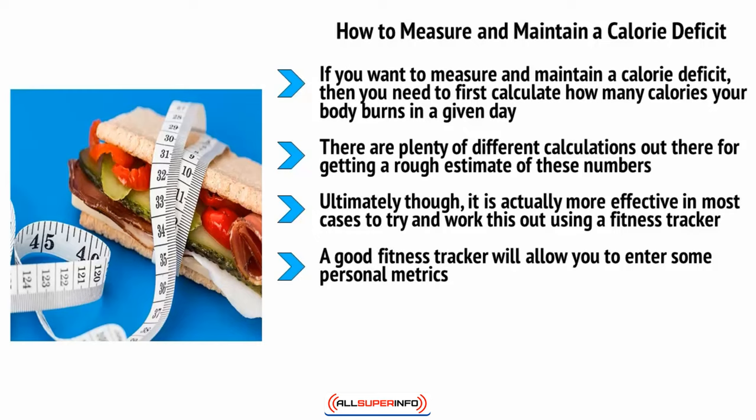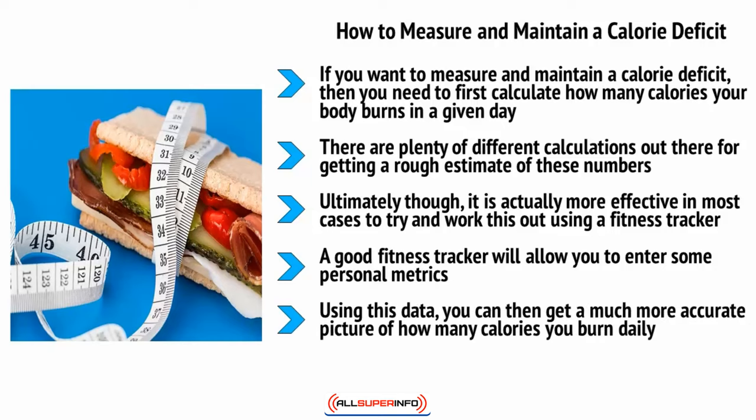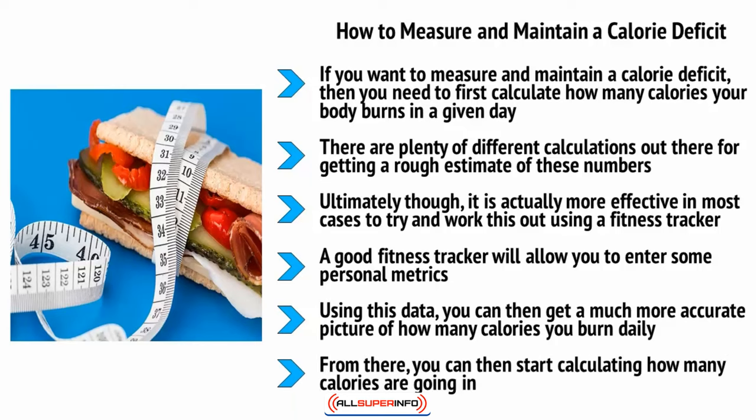A good fitness tracker will let you enter personal metrics such as your height, weight, and gender, and will then count your steps and measure other activities throughout the day. A device such as a Fitbit Alta HR, for instance, will not only track steps but also monitor your heart rate throughout the day and automatically detect exercises like walks, runs, and sports. Using this data, you can get a much more accurate picture of how many calories you burn daily.